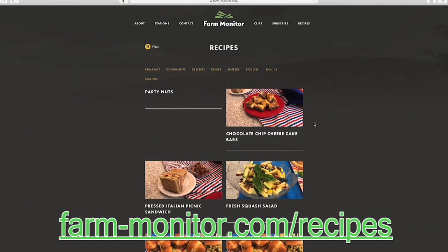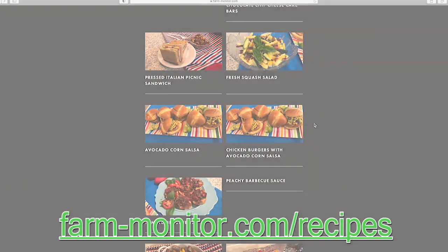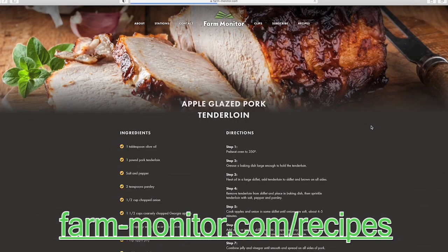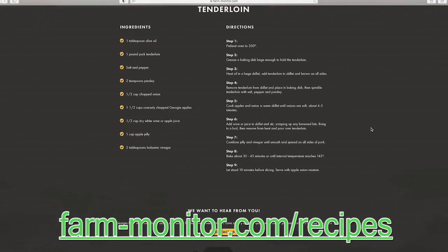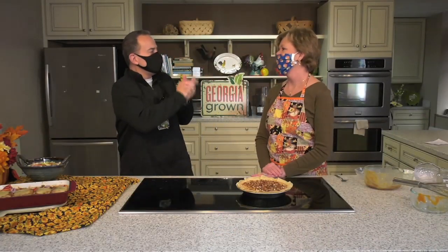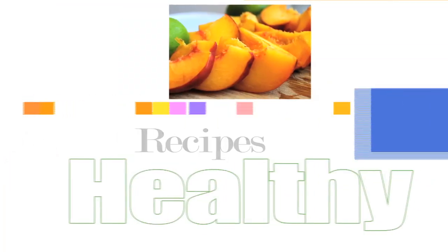As always, folks, you can make these recipes yourself — that's why we do this. Just log on to farm-monitor.com and find everything you need right there in the recipe section. There are massive amounts of recipes available. Marsha, as always good to see you — happy early Thanksgiving! We will see you again next month after Thanksgiving.